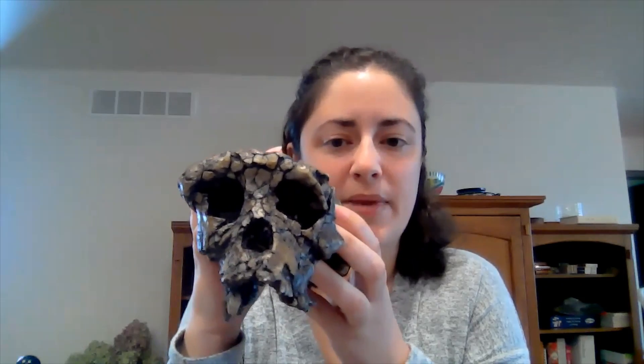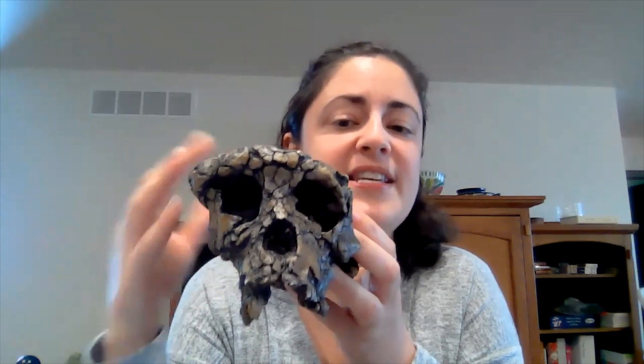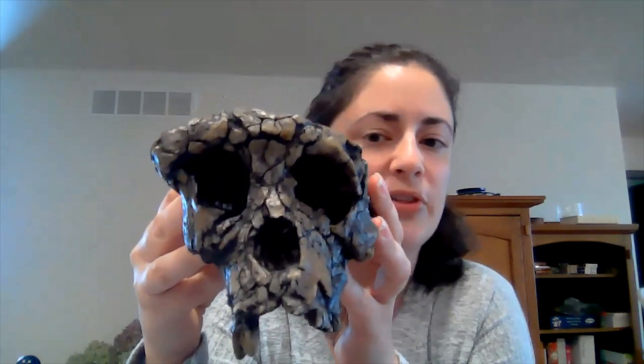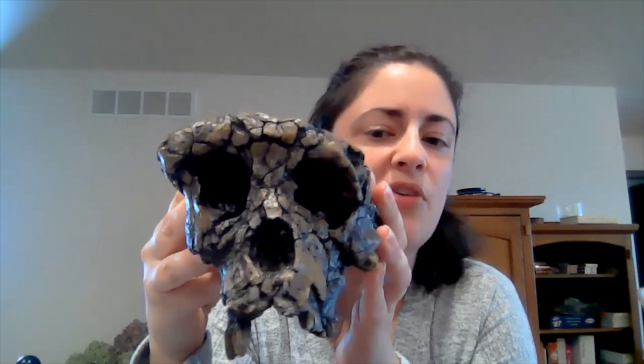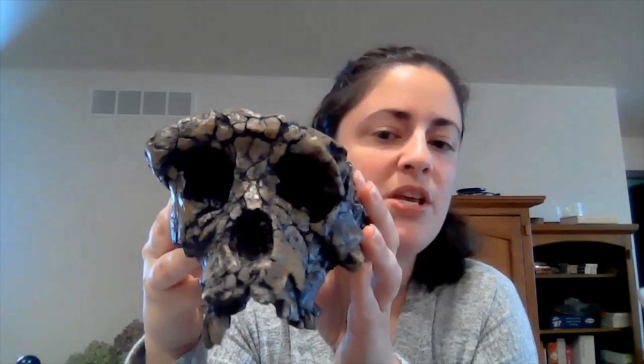Before we talk about this any further, I want you all to take a really good look at this specimen. Second to actually being able to pick up the fossil cast and study it and feel it and turn it around in your hands, getting a really good look at the visuals of the details on this skull is a good way to get to know it before we talk about it. I'm going to hold it up really close to the camera so you can get a better look — just make some observations about what you see in the face.